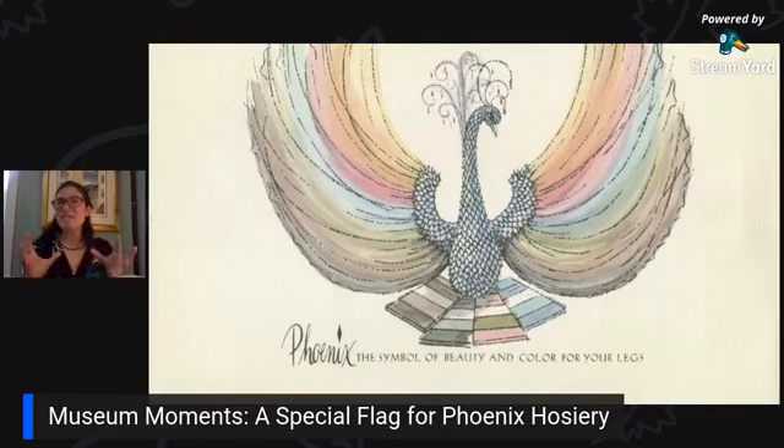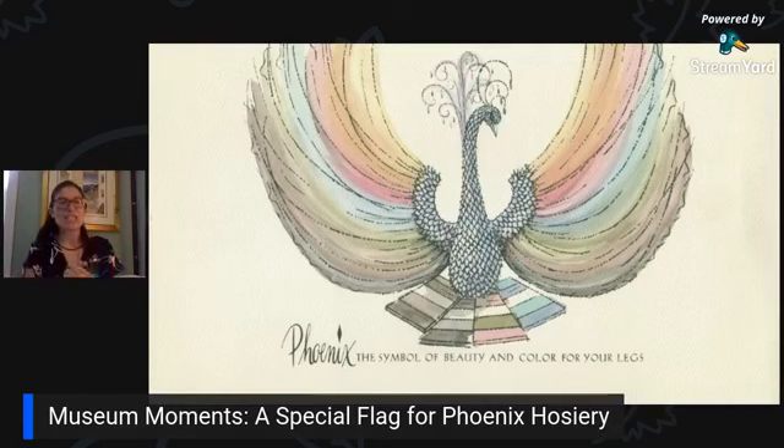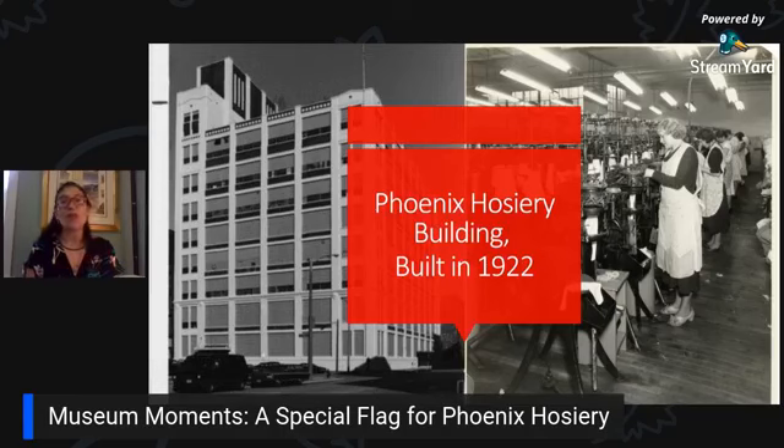Phoenix Hosiery started in the 1890s and had a business footprint in Milwaukee until 1959 when they sold to a larger company. At one point, Phoenix Hosiery and Holdproof, another Milwaukee brand, were supposedly the largest manufactured hosiery in America at that time. This is the Phoenix Hosiery building — it's in the Third Ward and it's still there. There are office spaces there, and if you walk through it you can see some of the old advertisements.